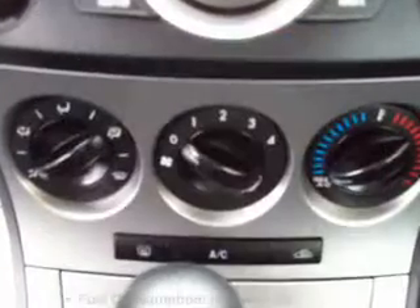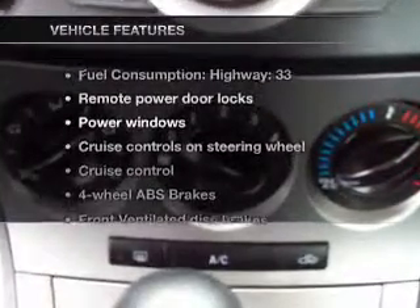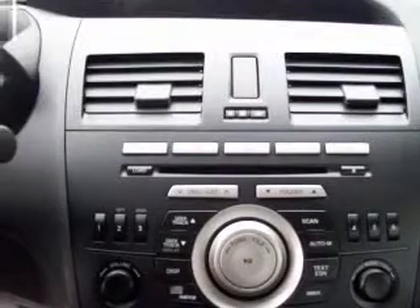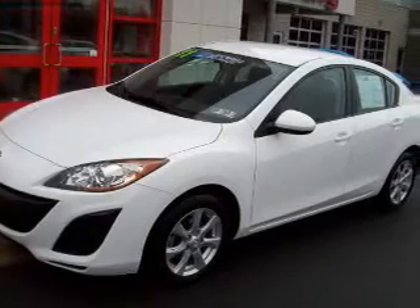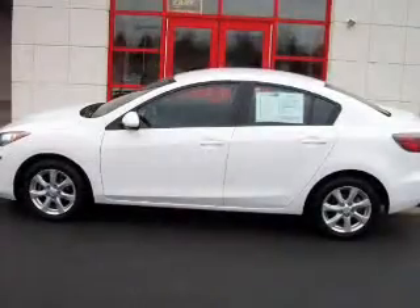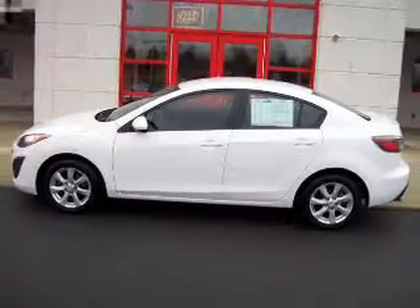With these notable features, you won't want to miss out on the opportunity to own this amazing ride. Features include air conditioning, power door locks, power windows, power steering, cruise control, power mirrors, an alarm system, and AM/FM stereo with a CD player. Our website offers more information on all of our vehicles.